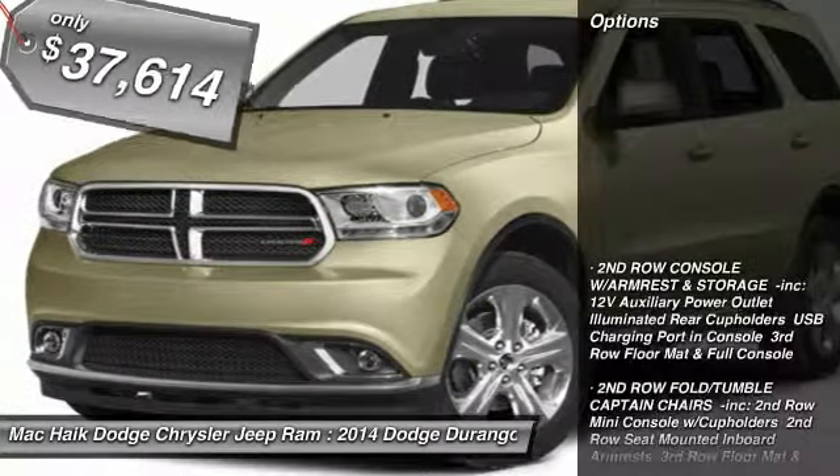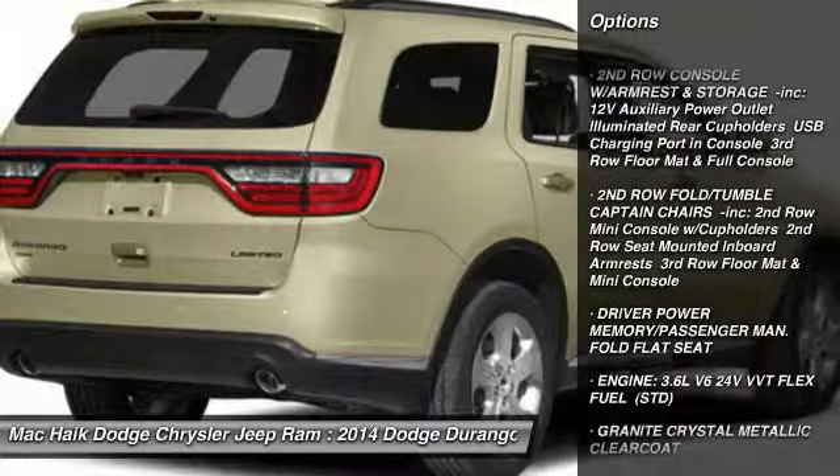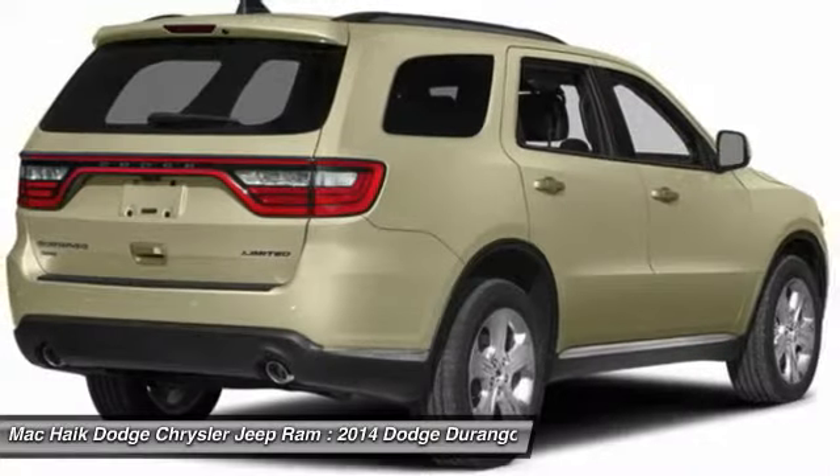Here are some of this vehicle's great options: traction control, remote engine start, stability control, power sunroof, power passenger seat, and anti-lock braking system.